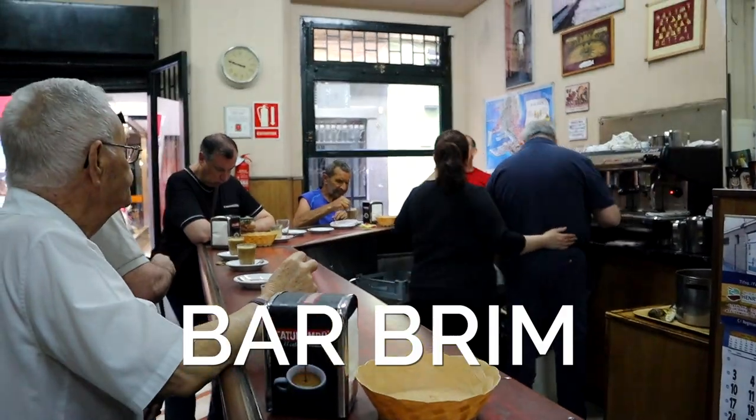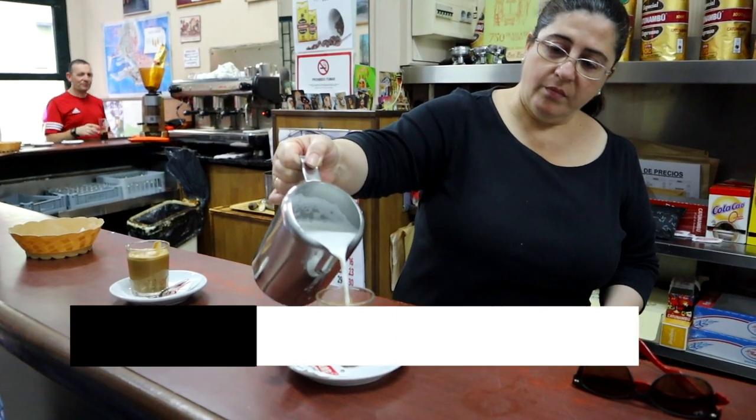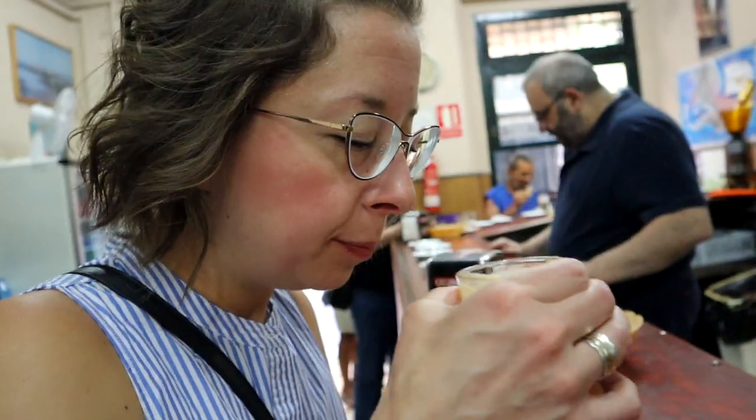We're going to get coffee right here at Bar Brima, so let's go inside. I think it's the best coffee I've ever had. Wow, yes, it is very top-notch.